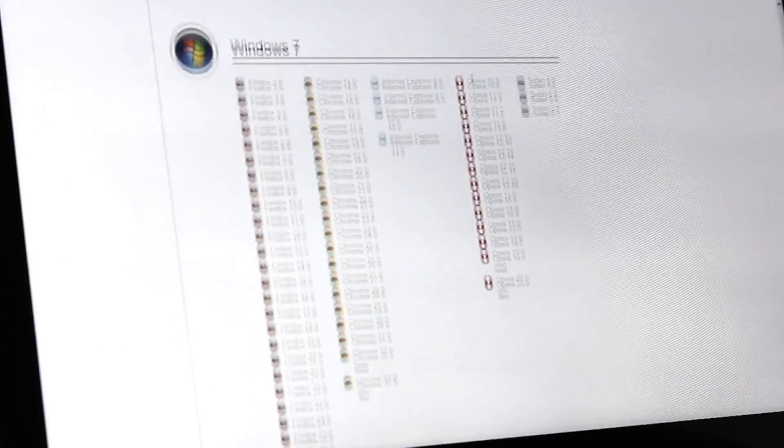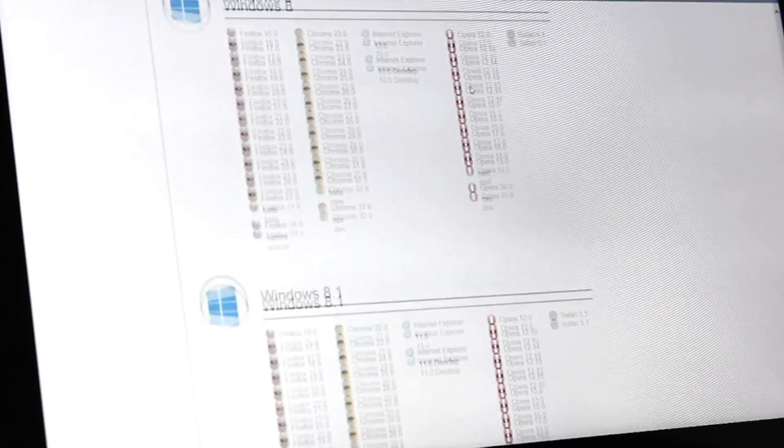We can't actually test on every device all the time. Using BrowserStack, we can just execute all the scenarios on all the devices in less than an hour, for example.